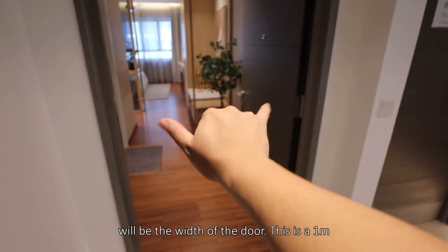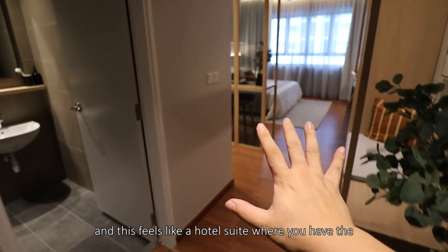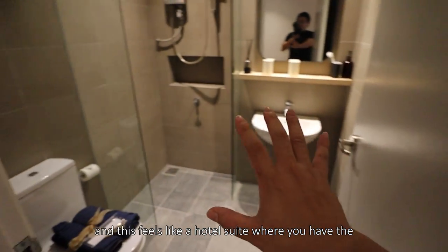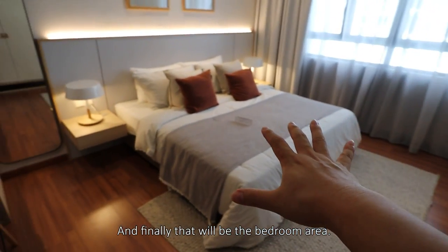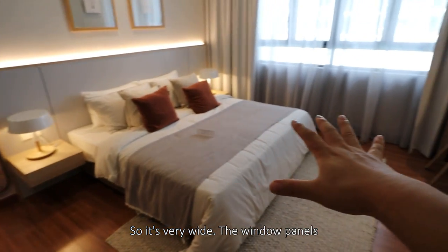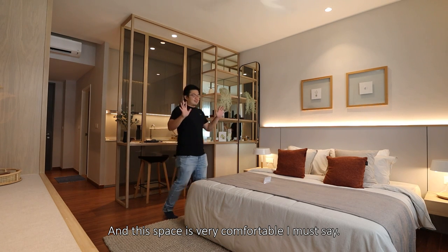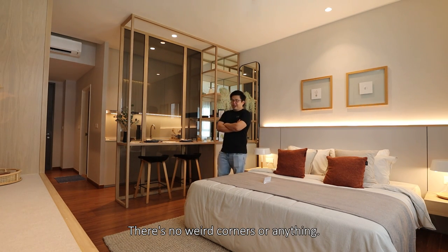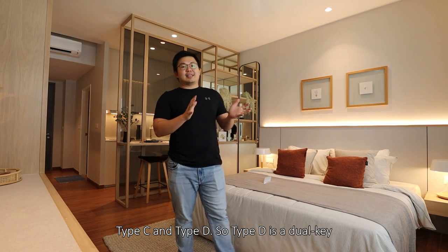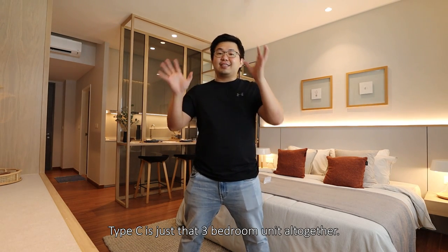Let's head on to the studio. Something I like will be the width of the door — this is a 1-meter clearance door. You have timber floor immediately, and this feels like a hotel suite when you have the washroom on the side. It's so grand. And finally that will be the bedroom area — so it's very wide. The window panels are wide enough, although not full height, and this space is very, very comfortable. In terms of width, in terms of size, everything is very practical — there's no weird corners or anything. This also illustrates the difference between Type C and Type D. Type D is a dual key where you attach an extra studio unit with it. Type C is just that 3-bedroom unit altogether.